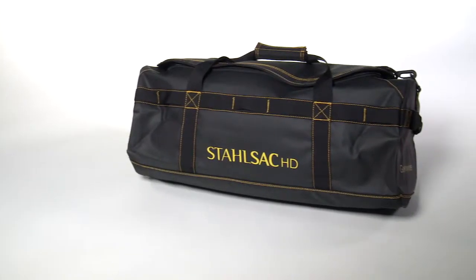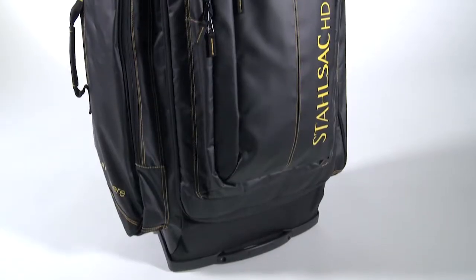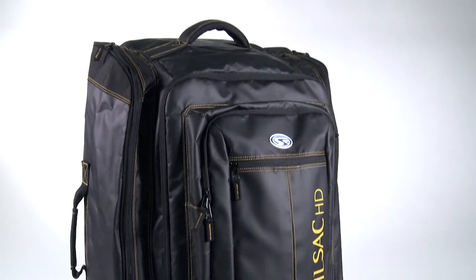A matching duffel built from the same rugged materials is also available. The bottom line? The HD Caicos Cargo Pack allows divers to transport and protect a full load of gear across town or across the globe.